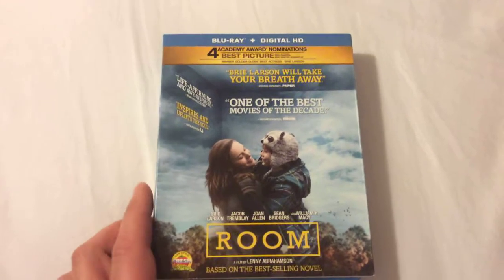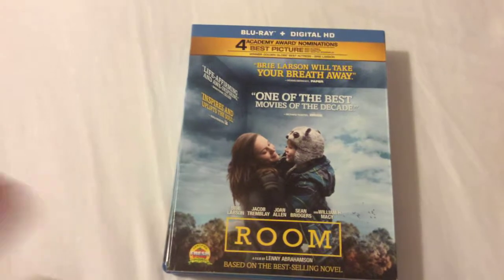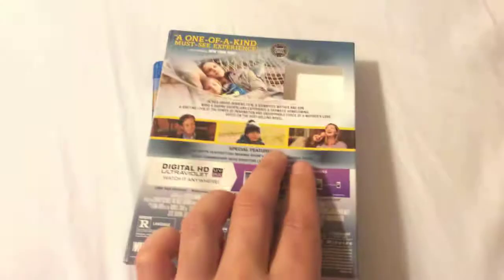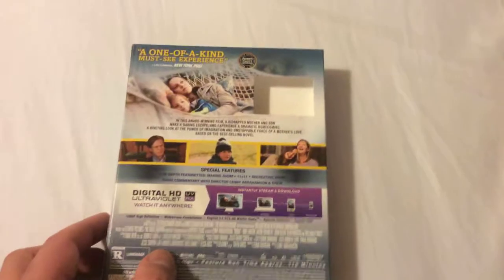Incredible cinematography on this one. The film itself is really dark, so it has dark levels, but the sharpness is there as far as picture quality is concerned. I'm going to rate the picture quality a 4.5 out of 5, and I'm going to give the audio a solid 5 out of 5.